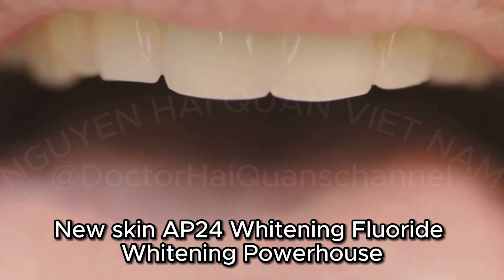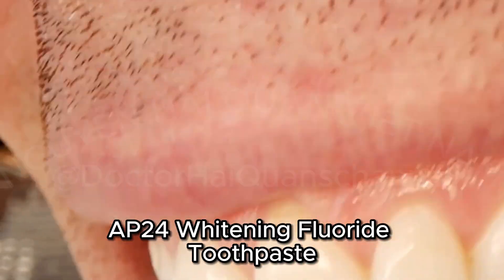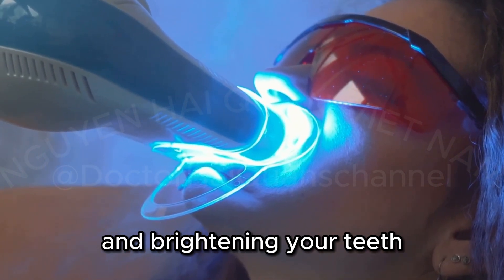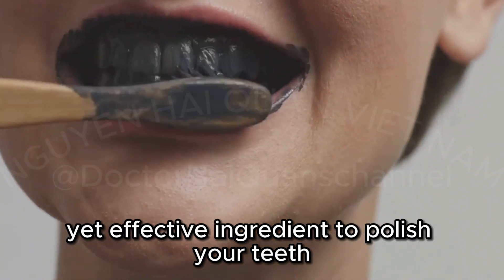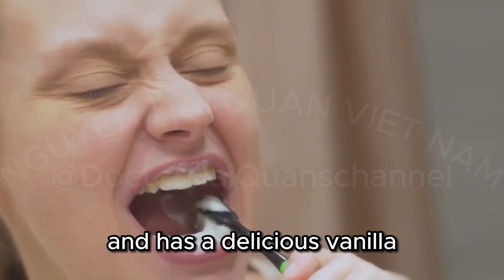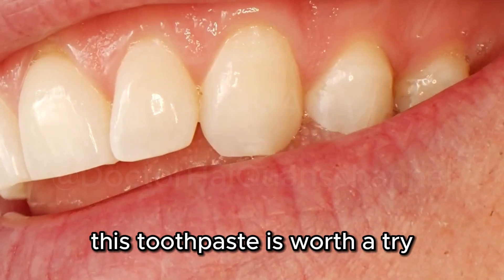Nu Skin AP24 Whitening Fluoride — Whitening Powerhouse. Get ready to unleash your brightest smile with Nu Skin AP24 Whitening Fluoride Toothpaste. This whitening toothpaste is a powerhouse when it comes to removing surface stains and brightening your teeth. It uses hydrated silica, a gentle yet effective ingredient, to polish your teeth and reveal a naturally whiter smile. It also contains sodium monofluorophosphate for cavity protection and has a delicious vanilla mint flavor that will leave your mouth feeling fresh and clean. If you're serious about whitening, this toothpaste is worth a try.